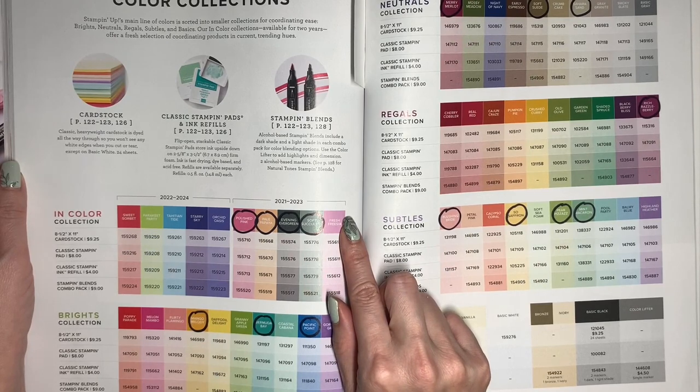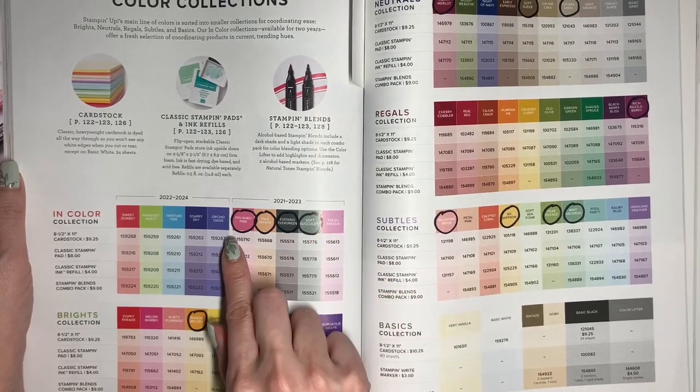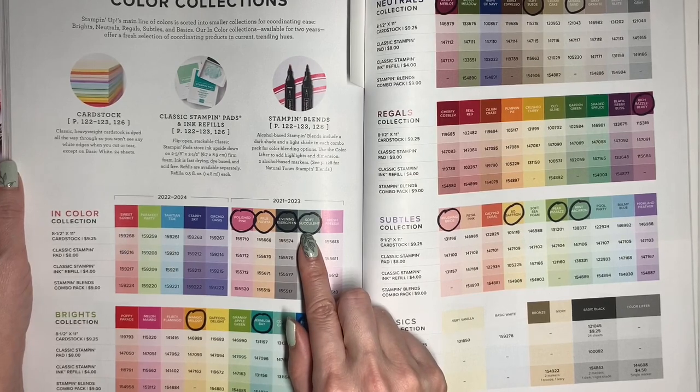Fresh Freesia is staying on, but Polished Pink, Pale Papaya, Evening Evergreen, and Soft Succulent are going to retire.